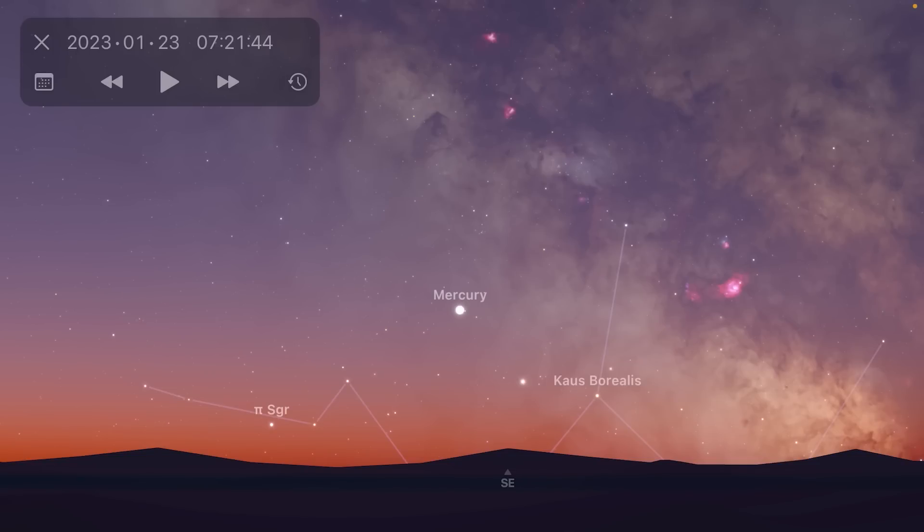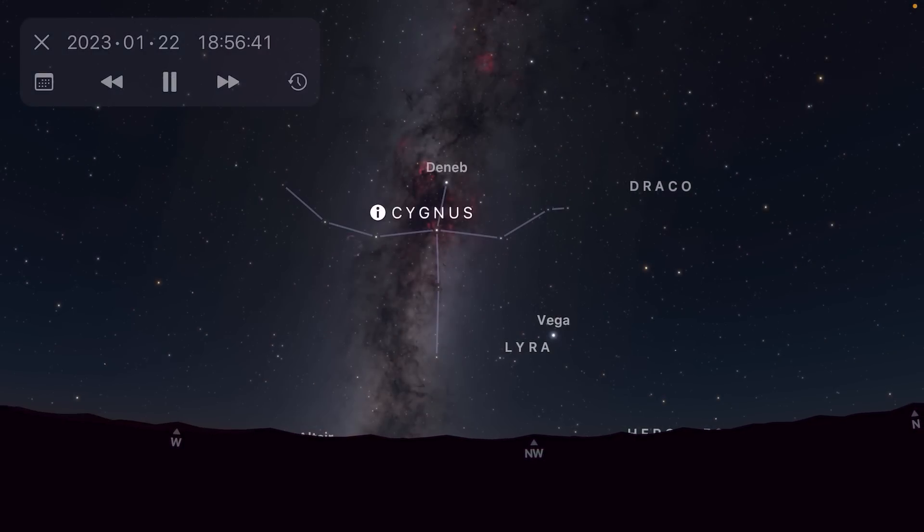Mercury reaches greatest eastern elongation on the 23rd, where it'll be at its furthest from the sun in the sky. This is the best time to try and spot it in the morning twilight, though it will be very difficult. The best Milky Way action to be had from the northern hemisphere this month is the Cygnus region, which can be found in the west as darkness falls.